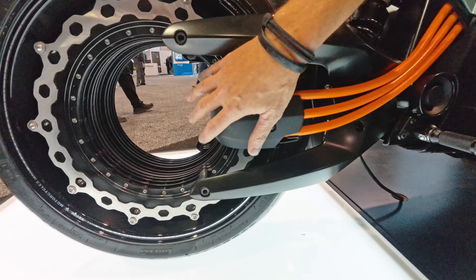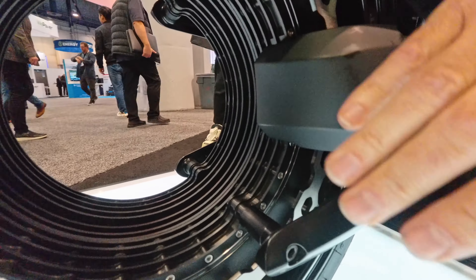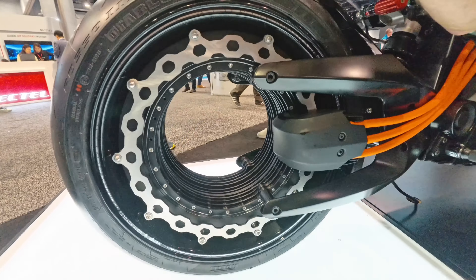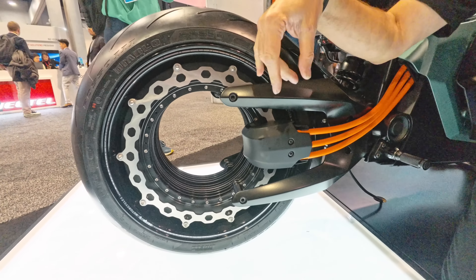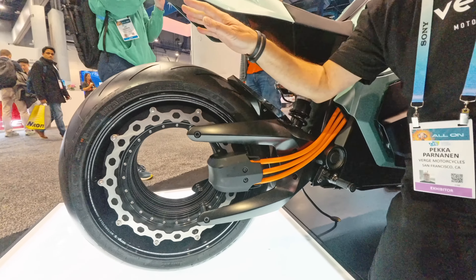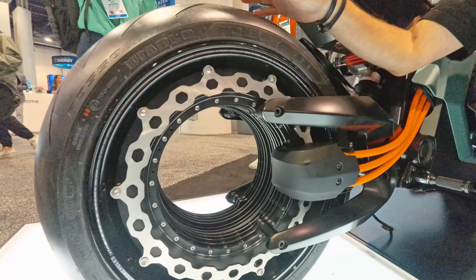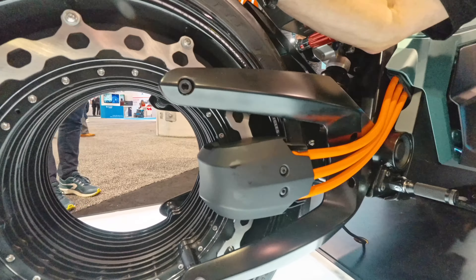The rear brake is underneath here. There's also regenerative braking — so when you let go, you start braking. But you can adjust how much regen you want. You can also adjust everything in the traction control, the torque, and the different ride modes. You can do everything customized.